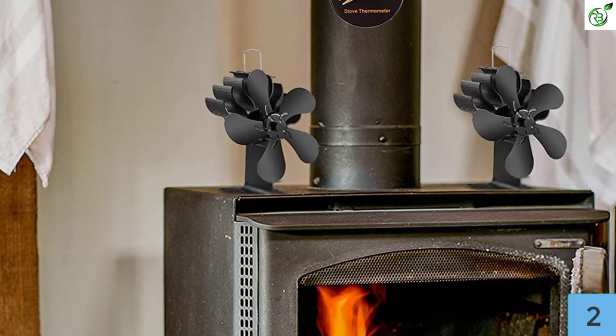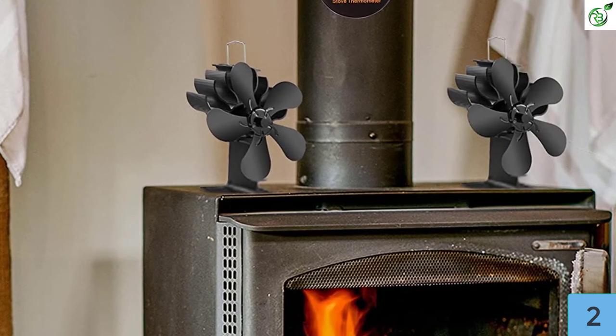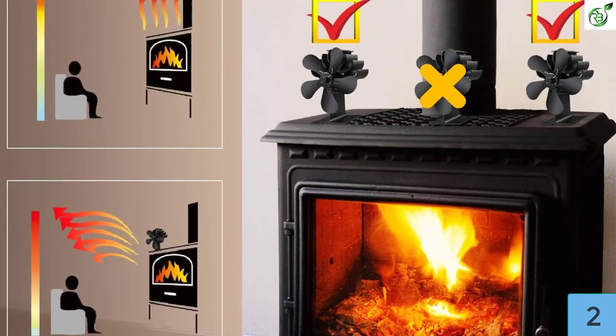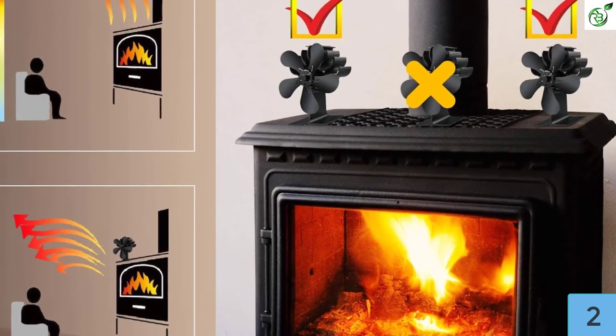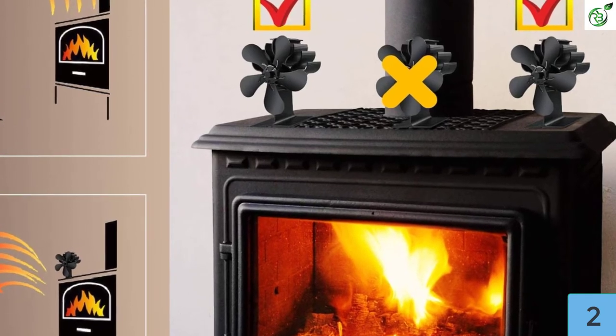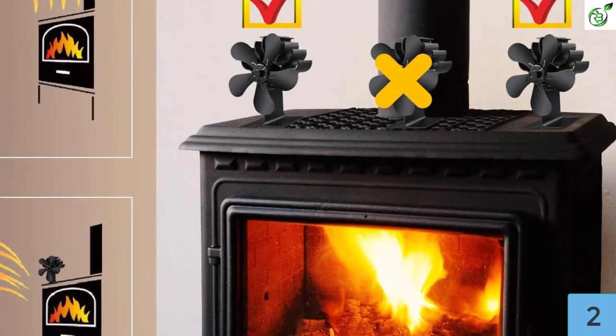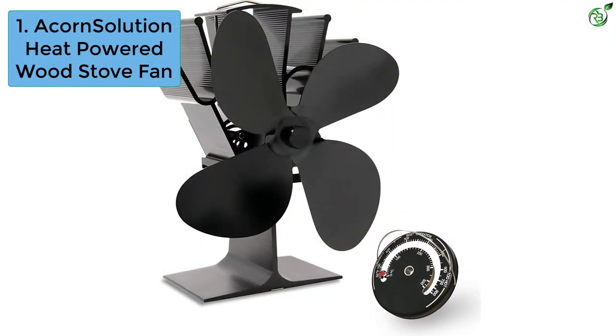The blades start to rotate automatically at 158°F. The suggested surface temperature range is 70°C to 340°C, while the fan can withstand a maximum temperature of 400°C. The blades and fan base are made from anodized aluminum, which provides good thermal conductivity and makes them resistant to rust and wear.